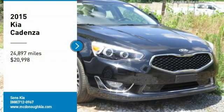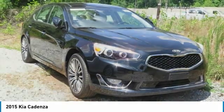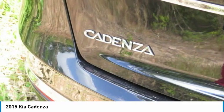Take a ride in the 2015 Cadenza. The Cadenza is a new Kia model featuring European design and styling. This full-size sedan also offers a stylish, roomy, and comfortable interior.